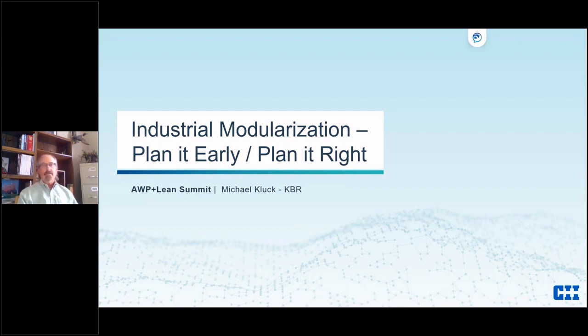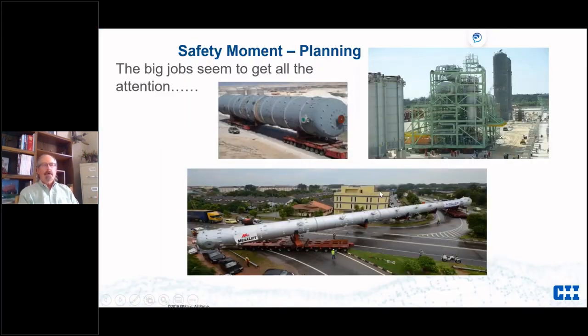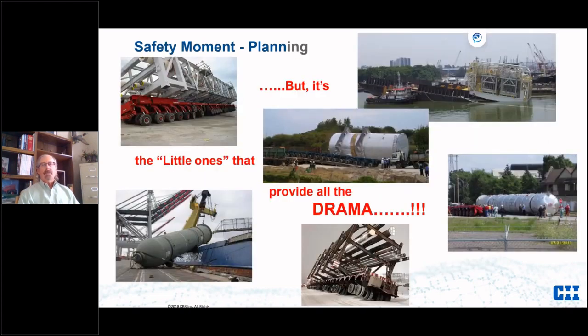In modularization we end up using a lot of concepts from both groups. We always start with a safety moment — I like to start with a module safety moment. This one is about planning and the big jobs, whether it's a big vessel or a 1,500-1,600 ton module that we're pitting on the west coast of Africa — they always get all the attention.